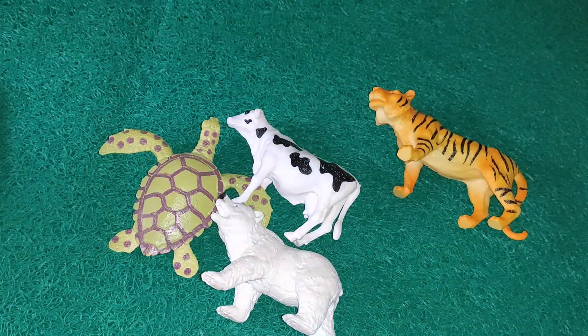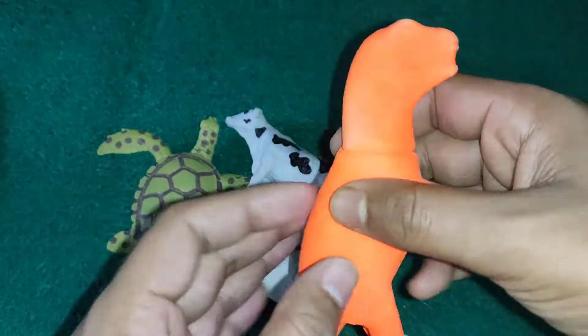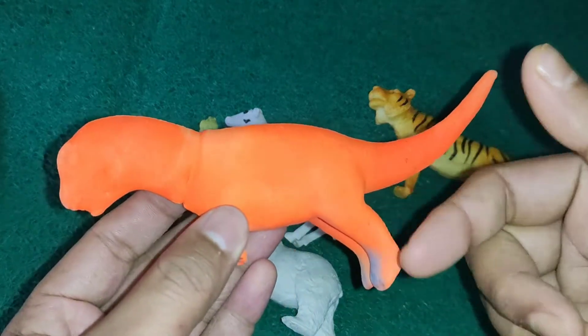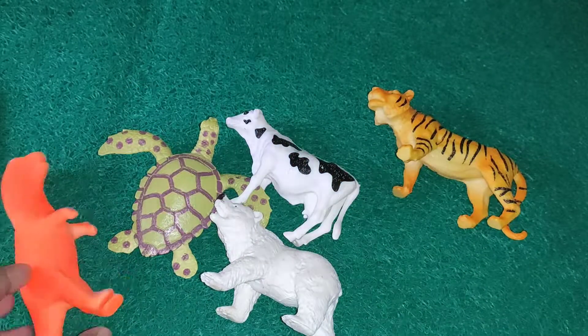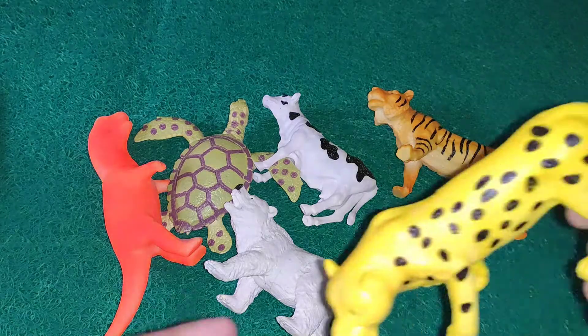Wow, jungle animal. Next guys, this is a dinosaur - an emerging color combination dinosaur. This animal was alive a long time ago. Wow guys, orange colored dinosaur.